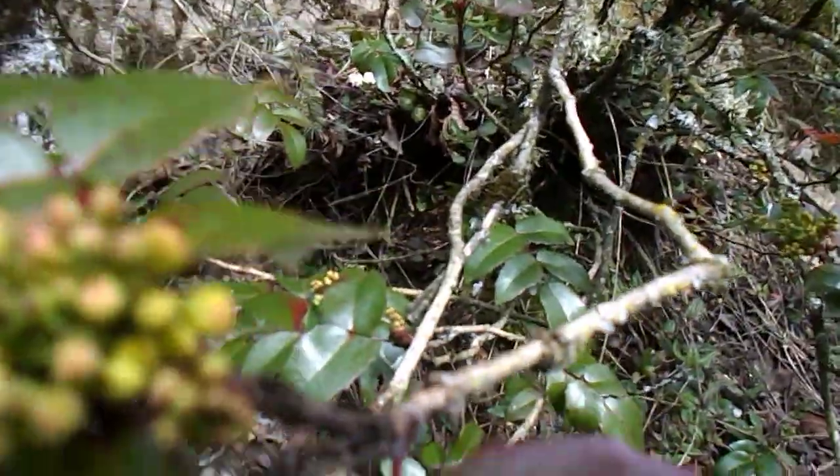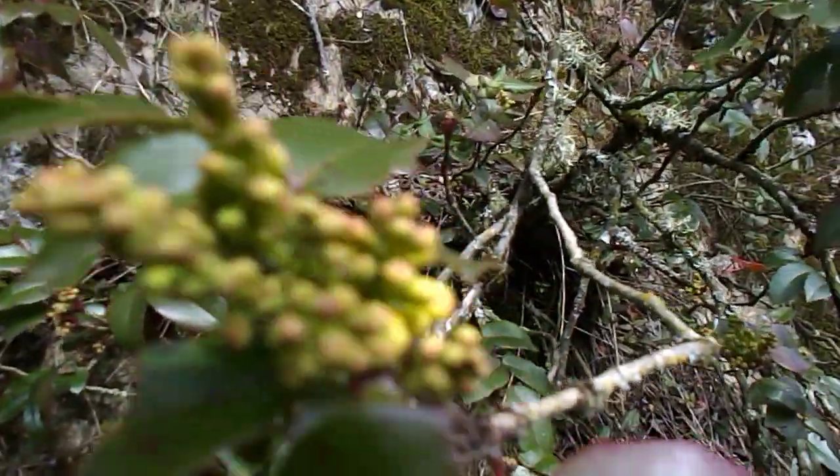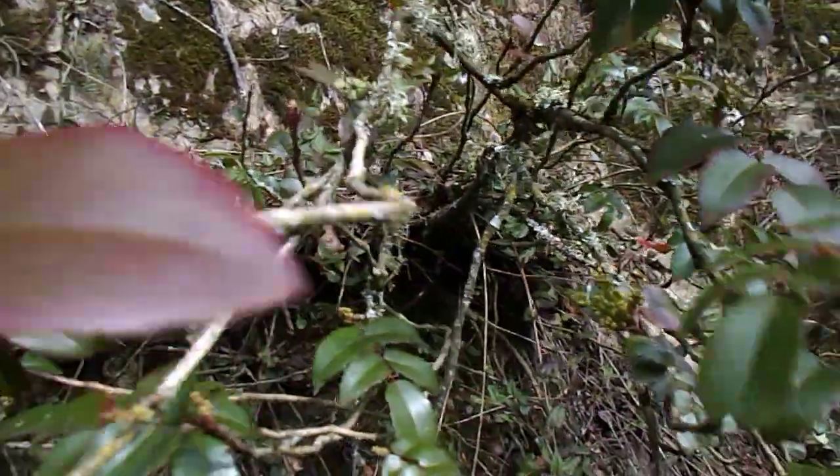Hello everybody, this is Howie Jones. This is Mahonia — Mahonia aquifolia. And I'm going to eat this. This is part of my forage today. I'm out at Durant's Lake, and I'm foraging this and I'm going to eat it.